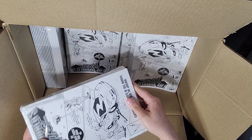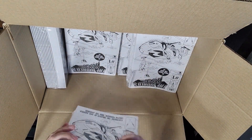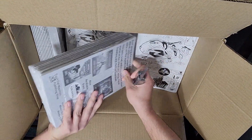I ordered them shrink-wrapped as an extra service, which is supposed to minimize damage from shipment and movement in transit. We'll go ahead and open up one of the bundles.